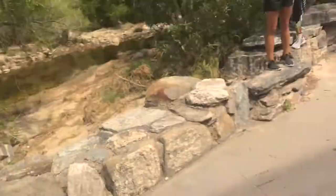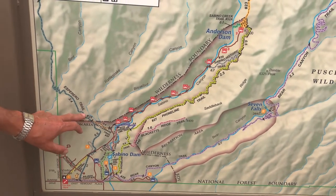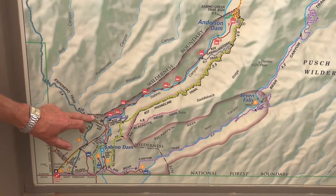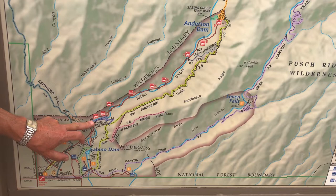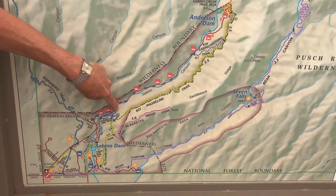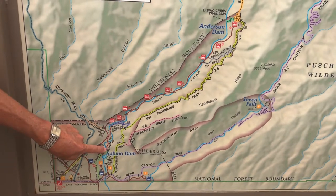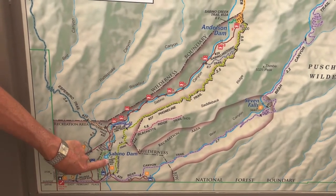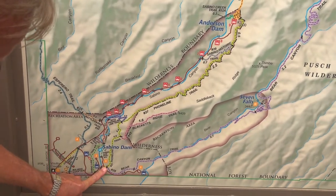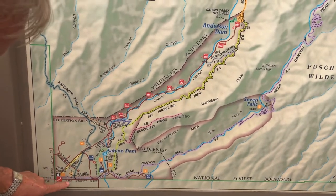I am completely wet. We started and went up Esperero, then took it a little further and went in there — that was an unmarked trail, that's why we had to cross those rocks. Then we came back and took Rattlesnake down to the road, went to the first bridge and went swimming, came back on the road to Bluff Trail, took Bluff Trail down to the Sabino Dam, got in the second time, then circled back to the park.